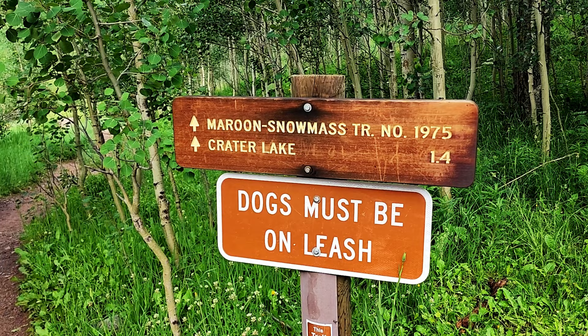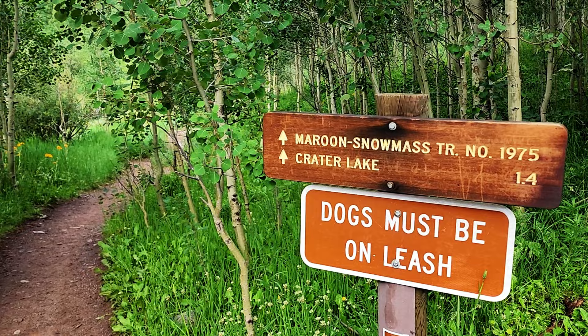We are hiking to Crater Lake this morning. The hike to Crater Lake is about 3.6 miles round trip — it shouldn't be too hard, just a nice short hike before heading back to Aspen to do more fun stuff.